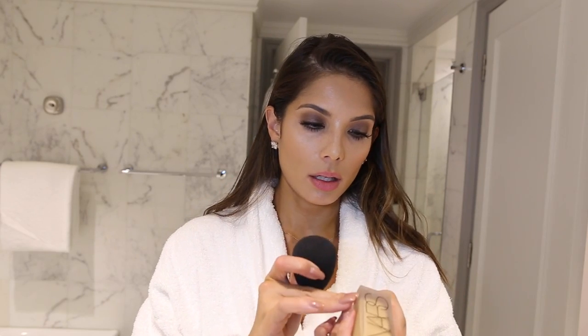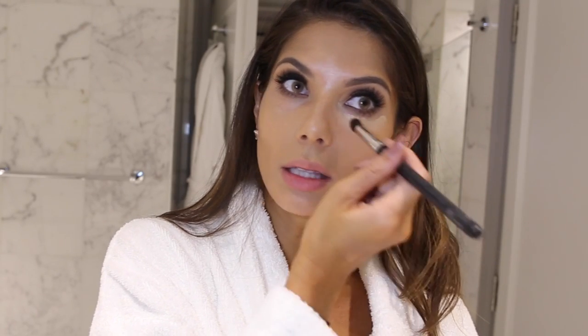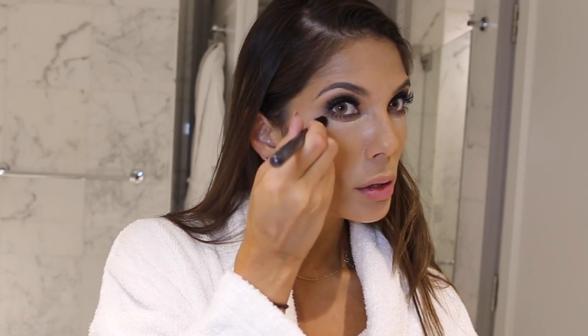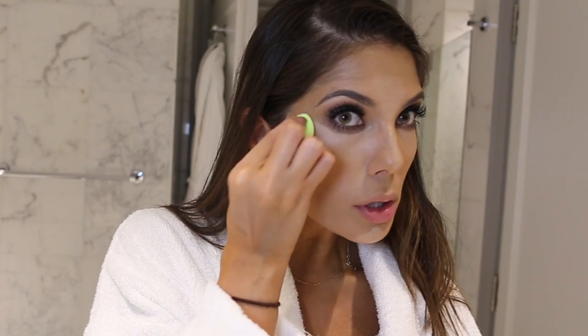I've got my Beauty Blender and NARS All Day Luminous Glow foundation. I'm just going to touch up areas that need touching up — obviously around the chin, I lost a lot of coverage, and around the mouth too because I obviously ate during the day. I'm also touching up the concealer — using a heavier concealer, the Locker Tattoo Concealer by Kat Von D in Medium 22. I'm just going to dot that under the eyes where you can see there's a bit of darkness, then blend with my Mini Beauty Blender. I actually love it.